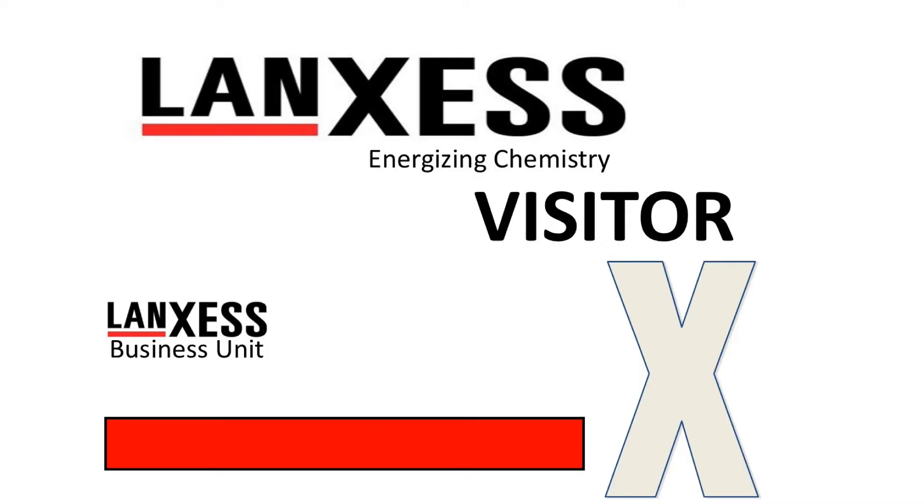All visitors must use the main entrance. Lanxus wants your visit to be safe, rewarding, and productive. At the end of this video, you will be issued a card. The card must be visible at all times during your visit here at our facility. The card issued is only good for the Greensboro facility.